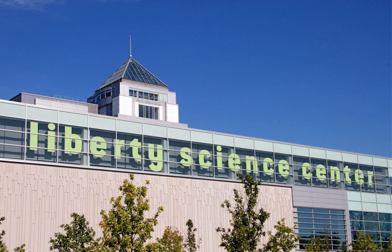Eat and Be Eaten: this exhibit of unusual live animals explores the predator-prey relationship, including vipers, puffer fish, cotton-topped tamarins, brilliantly colored poison dart frogs, eusocial naked mole rats, and fungus-culturing leaf-cutter ants.